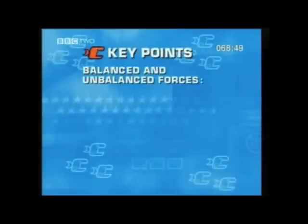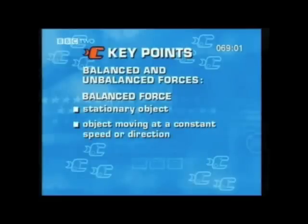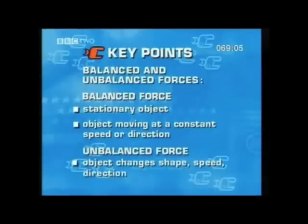So, for balanced and unbalanced forces, you really need to know and understand these definitions. When the forces acting on an object are balanced, the object is either stationary or moving at a constant speed or direction. When the forces acting on an object are unbalanced, they will cause the object to either change shape, change its speed, or change its direction. This brings us to the end of the section on balanced and unbalanced forces. We're now going to move on to look at different types of forces.